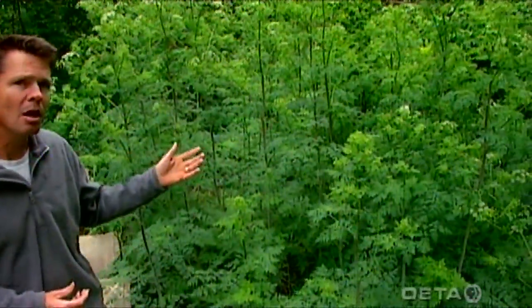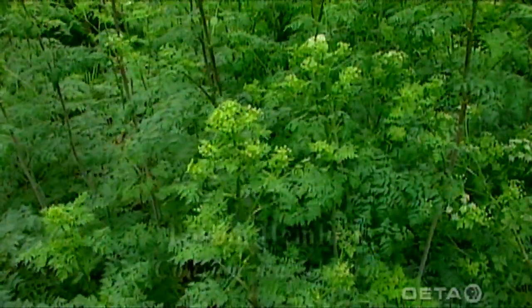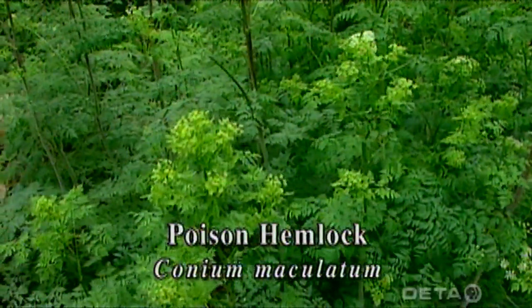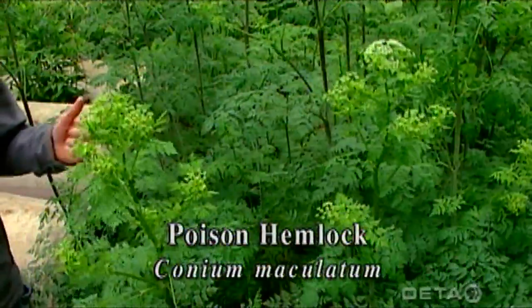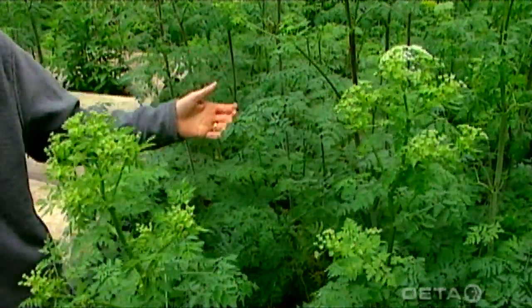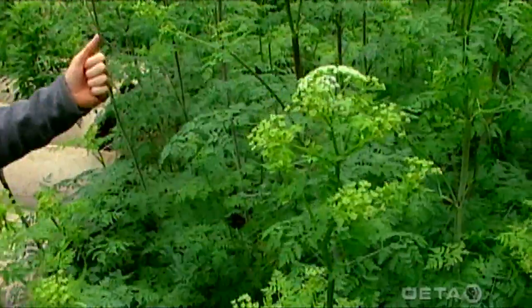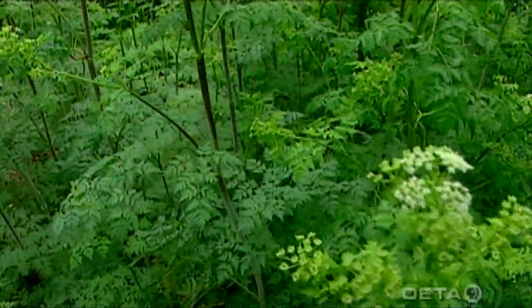This right here is poison hemlock. It's a plant in the dill or carrot family, the Apiaceae, and it's not a woody plant at all. It's actually a biennial — an herbaceous plant that can get quite tall, so you might think it's a tree, but it is a biennial plant that grows and completes its life cycle in about two years.